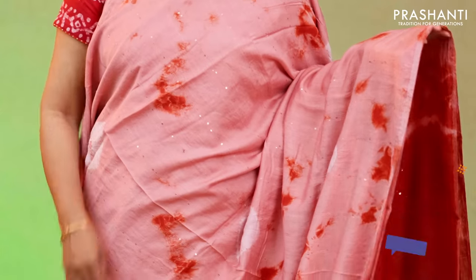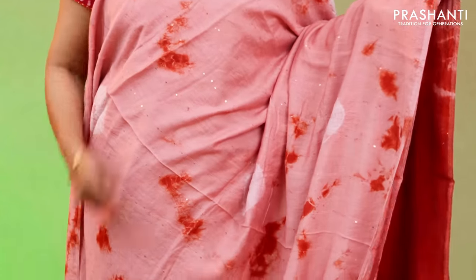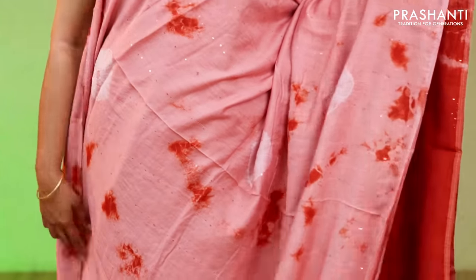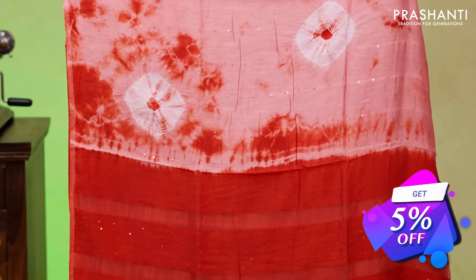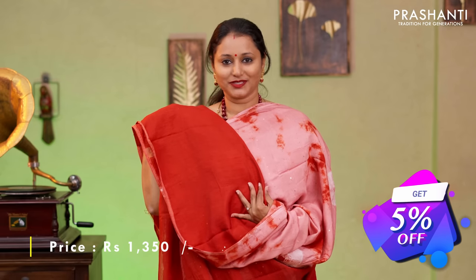Pastel pink with rust orange, one more beautiful colour combination with tie and dye batik prints in the body. Simple gota patti work with vertical sequin embroidered pattern along the entire saree. A contrast pallu in rust orange and a plain rust orange blouse priced at $1350.